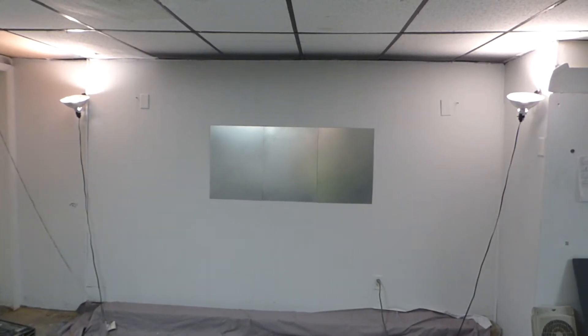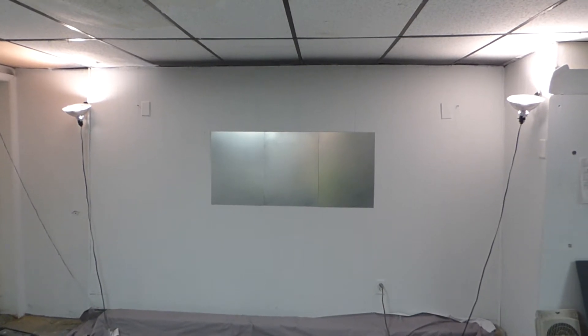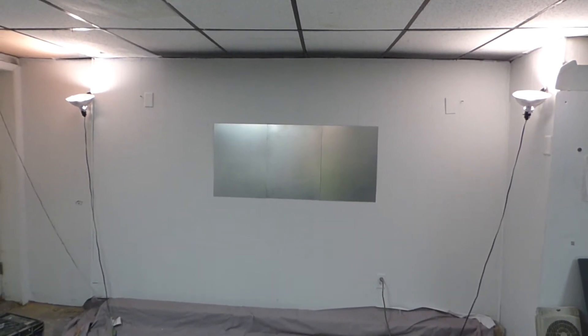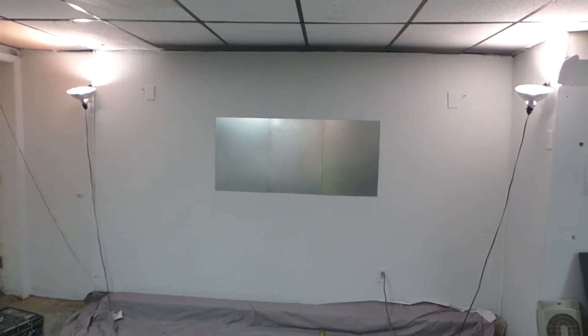How's everybody doing out there? My name is Kenneth Burt. I'm the creator of Crystal H Technology screens using smart technology. Today we're going to be talking about the performance of a good screen, and this right here is our new technology.